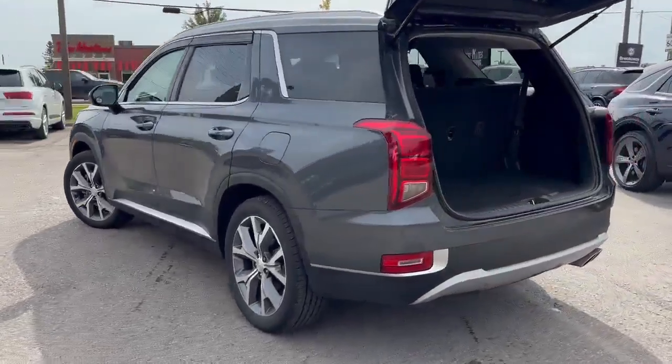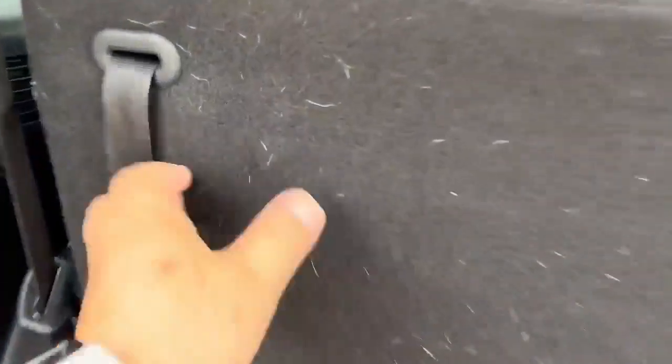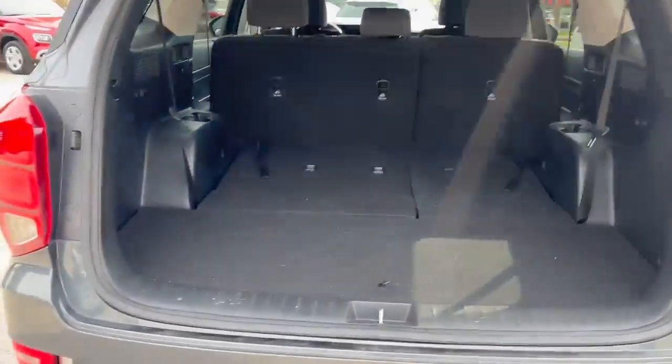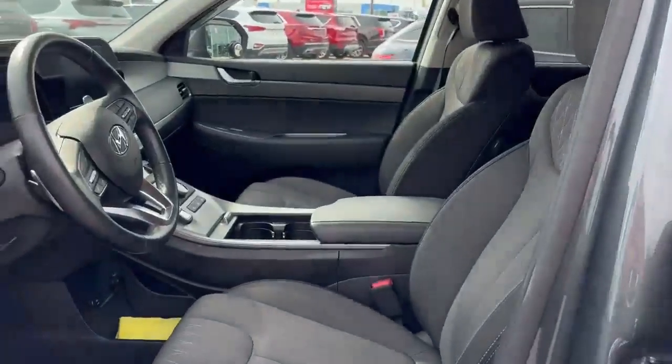It seats eight. Right now we have the back seats up but you still have a fair bit of cargo room, but these seats go down pretty easily — just pop them down like that and then you've got tons of cargo space. So three in the back, three in the middle, and two more in the front for eight.